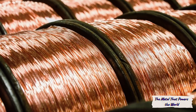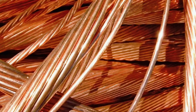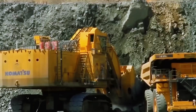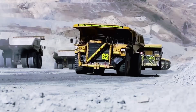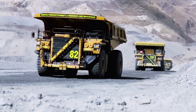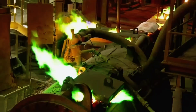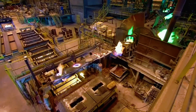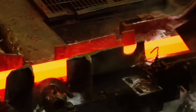Copper production is a symphony of science, technology, and human skill. From blasting rock and smelting ore to electrolysis and recycling, every stage reflects precision, strength, and ingenuity — all so that billions of people can have light, power, and connection. When you turn on a lamp, charge your phone, or drive an electric car, remember: somewhere deep underground began the journey of a tiny particle of metal that now connects the entire human race. Copper isn't just a material. It's the nervous system of civilization.